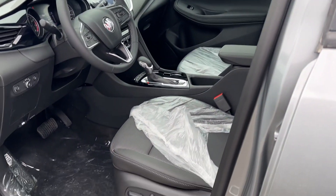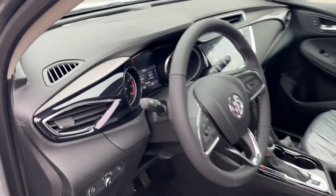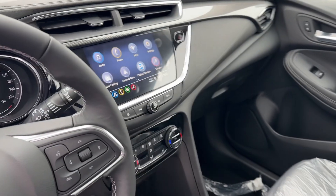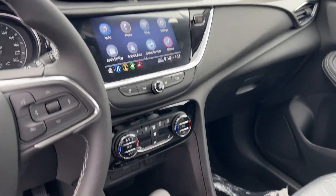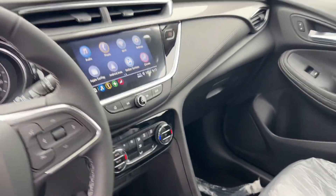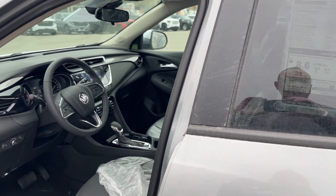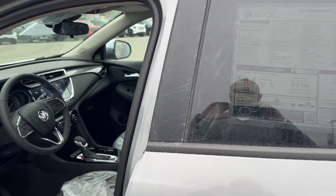It is a cloth interior with heated seats and a power seat. This car's available with six kilometers on it. Nice big high-definition screen, high-definition rear camera, dual-zone climate controls. Absolutely stunning car — uses 8.3 liters on the highway and only 9 in the city, with lots of pep.